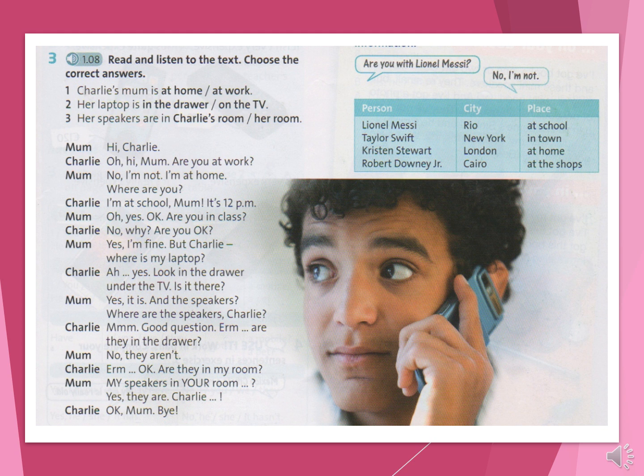Starter Unit Language Focus Exercise 3. Hi Charlie! Oh, hi Mum. Are you at work? No, I'm not. I'm at home. Where are you? I'm at school, Mum. It's 12pm. Oh yes, OK. Are you in class? No. Why? Are you OK? Yes, I'm fine. But Charlie, where is my laptop? Look in the drawer under the TV — is it there?